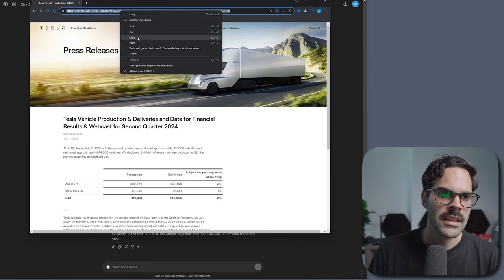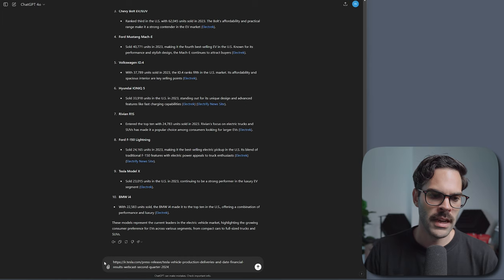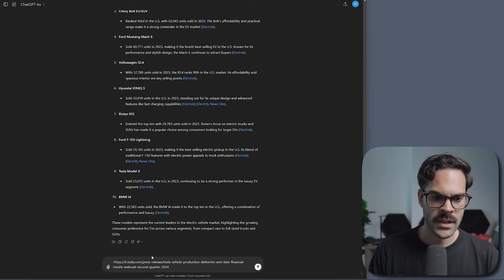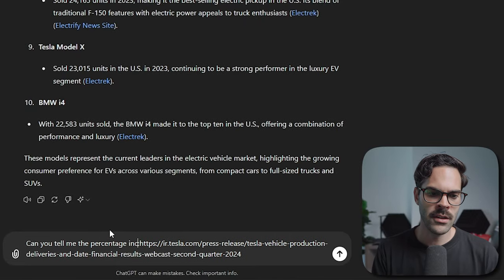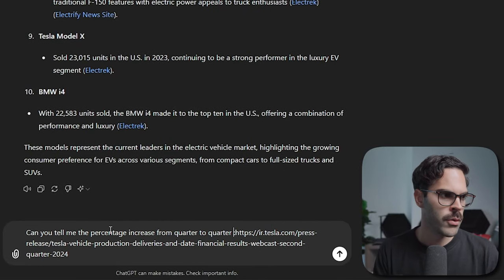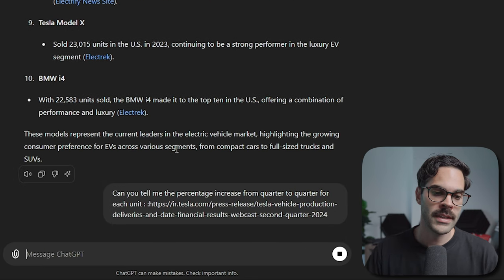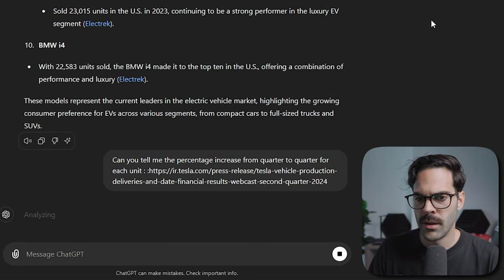This is why trading gets interesting — you get the production numbers and then you get earnings, giving you more opportunity. Right now I'm just going to copy this page over here, paste the request into ChatGPT, and say: 'Can you tell me the percentage increase from quarter to quarter for each unit?' I'll send the request and wait for the response to see what numbers it gives me.